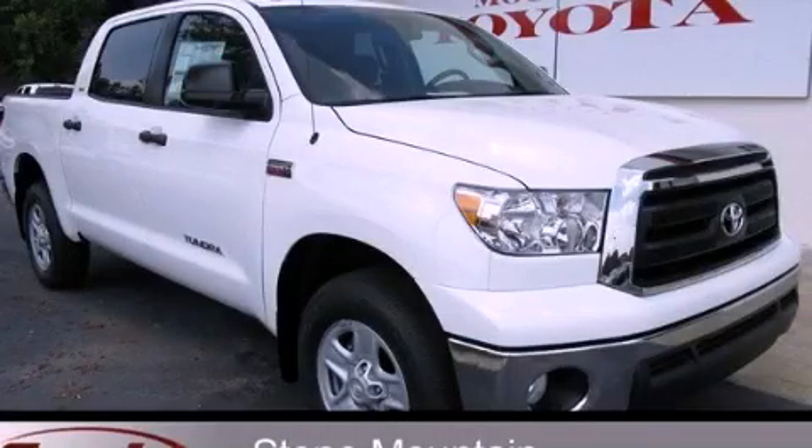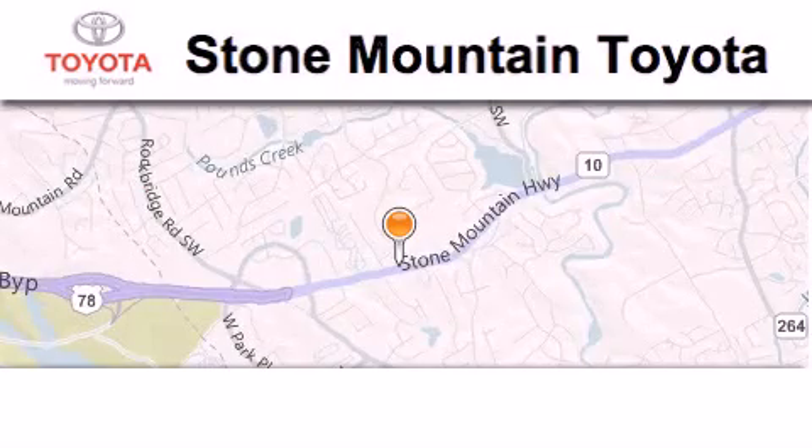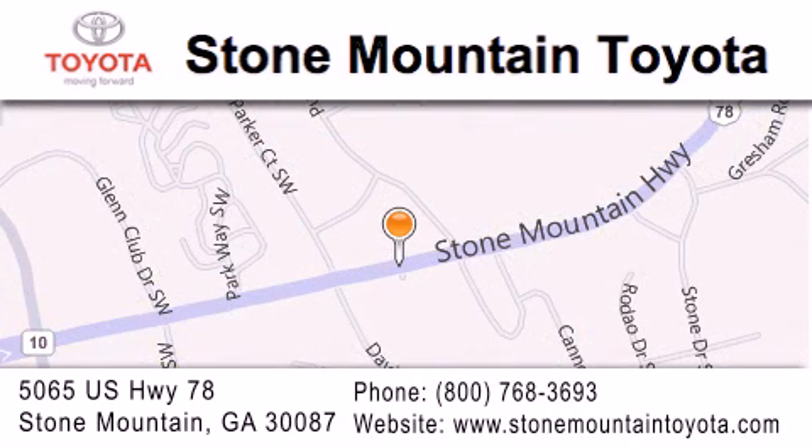Contact us today and schedule your opportunity to see this vehicle in person. Stone Mountain Toyota is located at 5065 US Highway 78 in Stone Mountain. Our goal is to exceed all of your expectations to ensure that you'll return for future visits.